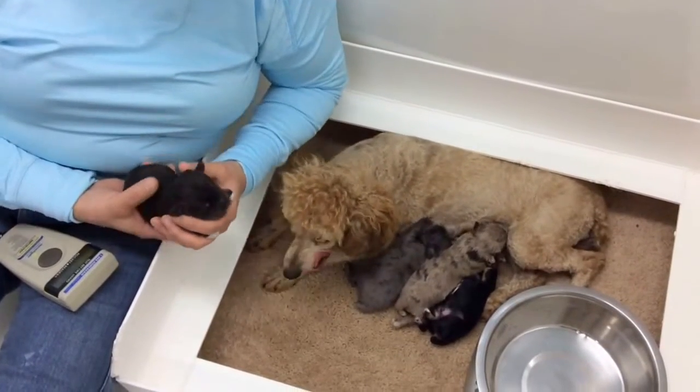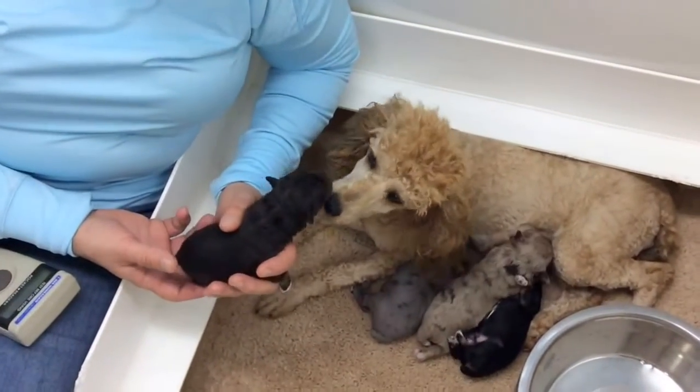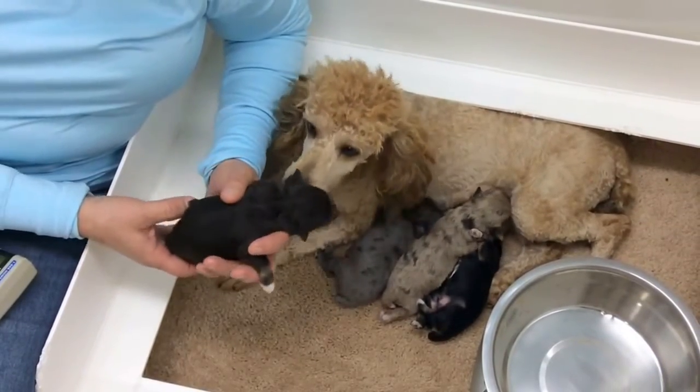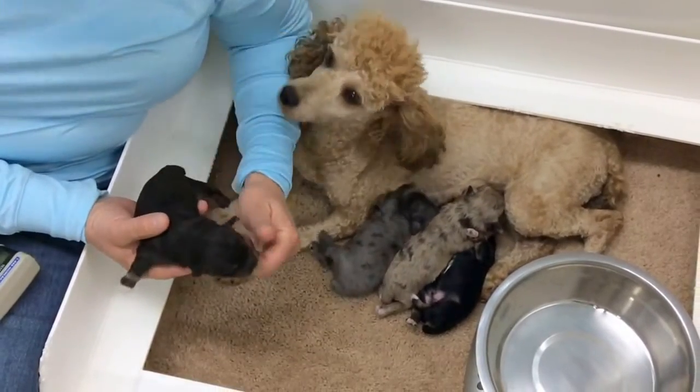Good morning. This is the 1st of October and we're shooting this morning from inside the kennel building. I'm sitting in the cubicles with the girls. I hated to take the babies away from them as little as they were, so this is Penny's litter and she's got four puppies.